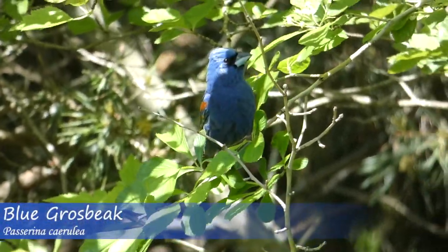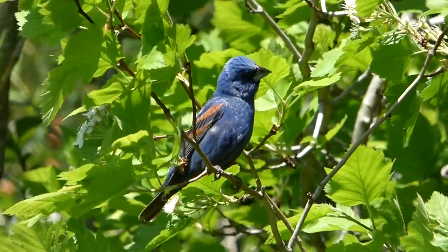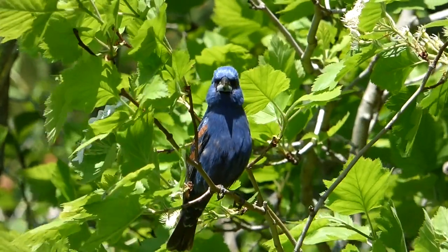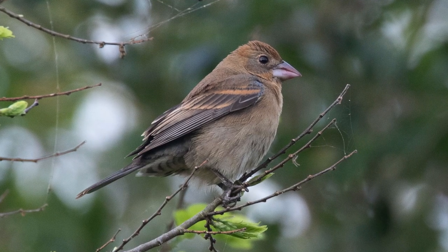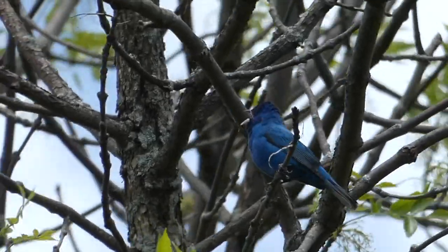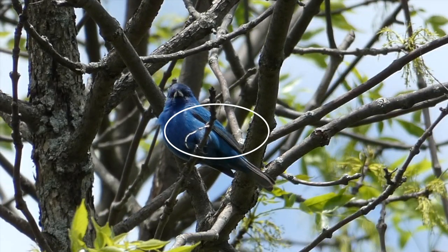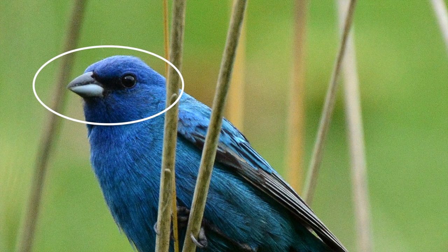Though males of both these species sport a similar blue color, there are some distinct differences in color pattern that can help make the difference in identification. The blue grosbeak has a small black mask near the base of the bill going over the eye that the indigo bunting lacks. Blue grosbeaks also have very distinctive rusty wing bars that serve as an extremely reliable field mark. Male indigo buntings are almost entirely blue, with some of their only other coloring being a varied gray to black on the wings. They do have a very small amount of black near the base of the bill, but not nearly to the degree that the blue grosbeak does.